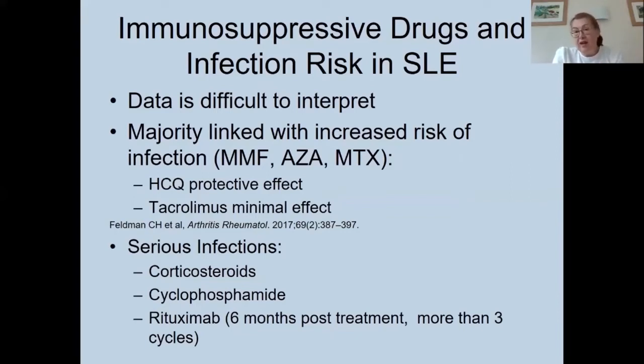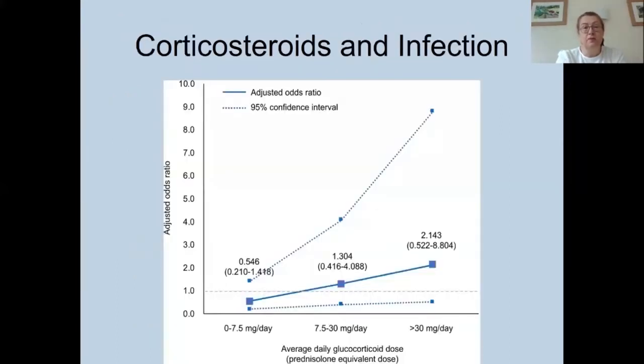Tacrolimus has a minimal effect on increasing infection rates, even when used in combination with mycophenolate. Studies have linked corticosteroids, cyclophosphamide, and rituximab — particularly for six months post-treatment or after more than three cycles — to serious infection risk. Low-dose corticosteroids below 7.5 milligrams daily do not appear to increase infection risk. However, above 7.5 milligrams the adjusted odds ratio rises to 1.34, and above 30 milligrams it almost doubles to 2.14.